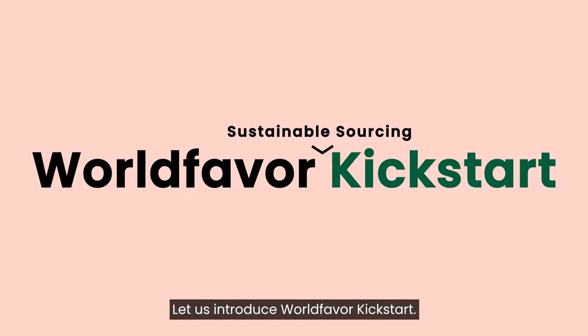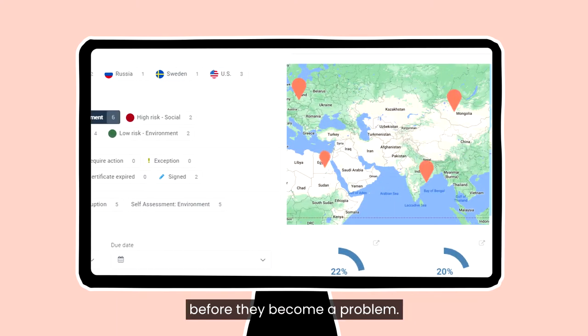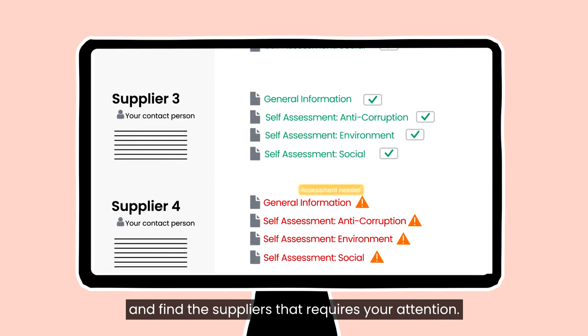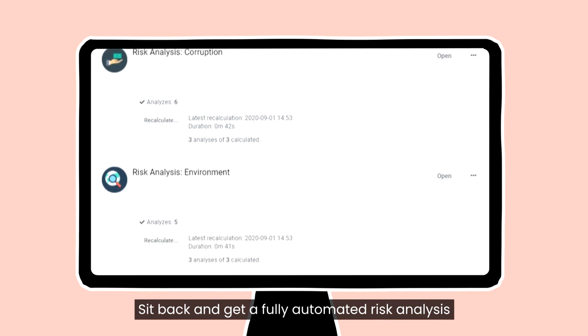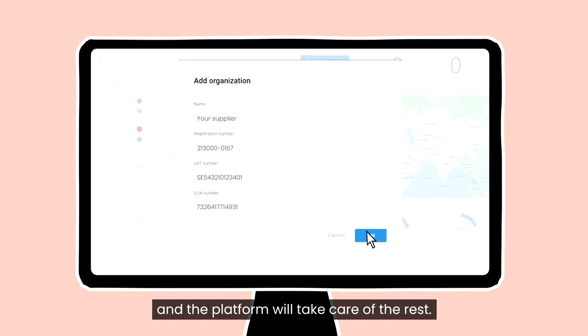Let us introduce WorldFavor Kickstart, the easiest way to assess your supply chain and uncover hidden supply chain sustainability risks before they become a problem. With Kickstart you can easily manage risks and find the suppliers that require your attention. Sit back and get a fully automated risk analysis based on best practice and leading risk indices. You only need to know who your suppliers are and the platform will take care of the rest.